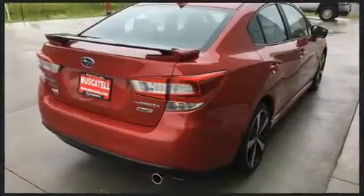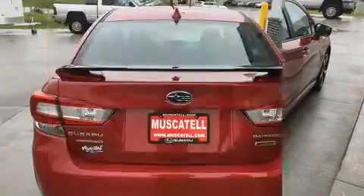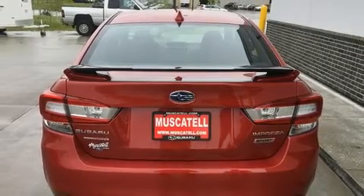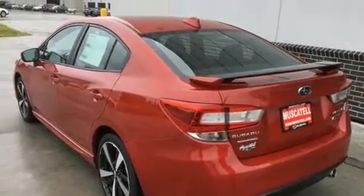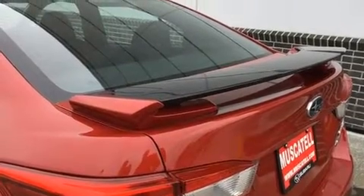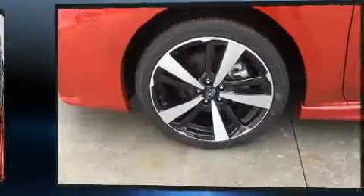It's equipped with tons of terrific amenities, but it won't break your budget. Such as cruise control, adjustable headrests in all seating positions, a built-in garage door transmitter, heated seats, fully automatic headlights, power moonroof, blind spot sensor, and air conditioning.